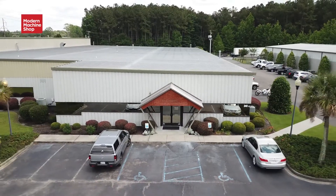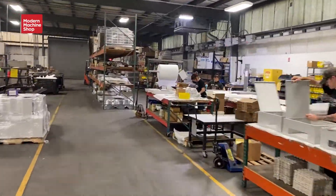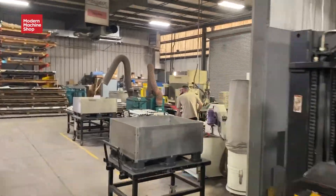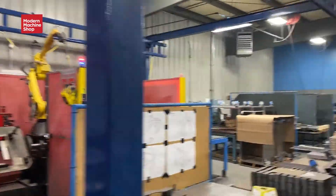We've now traveled about 900 miles south down I-95 to just outside of Charleston, South Carolina. This is our Metalworks division. This division has two facilities providing about an additional 65,000 square feet of manufacturing space and employing 65 team members. Metalworks expands on our CNC machining capabilities but also brings in fabrication.